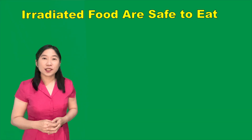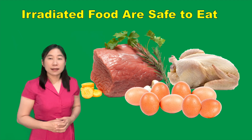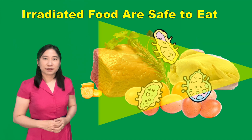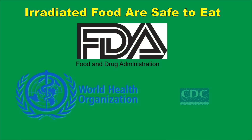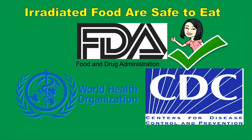Irradiated foods are safe to eat. Through irradiation, it makes meat, poultry, and other foods safer by killing some harmful bacteria and parasites. The Food and Drug Administration, the World Health Organization, and the Centers for Disease Control and Prevention have all endorsed the safety of irradiated food.